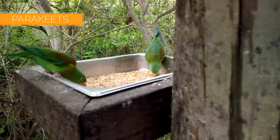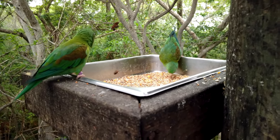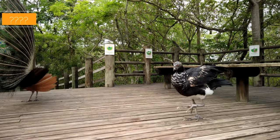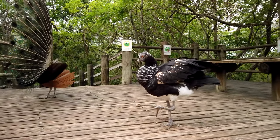The aviary is situated over seven hectares of grounds. It has 21 exhibitions with over 2,000 birds from 190 different species, all of which are native to Colombia and Latin America.